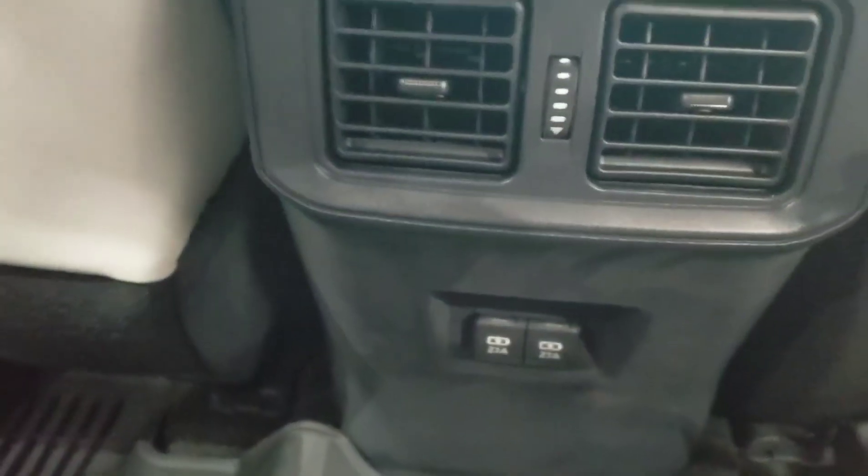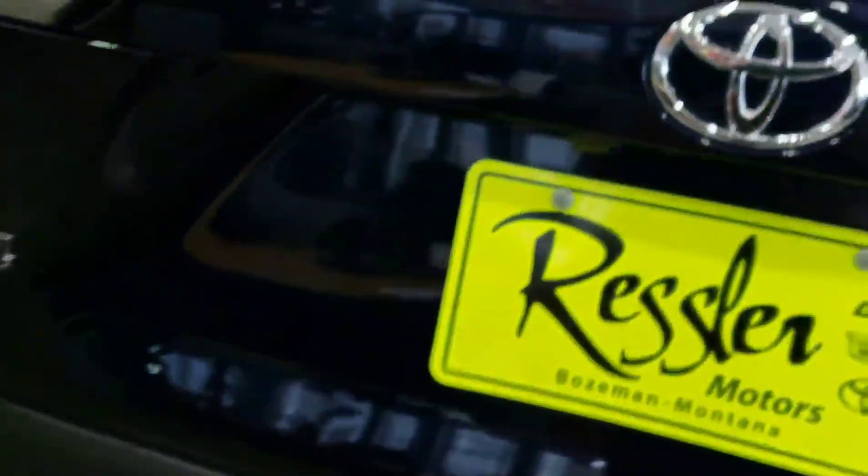Speaking of the back, one thing we hear a lot is people wanting rear vents, and Toyota delivered — this one has them. There are extra USB ports back there too. The backseat feels very comfortable. They're really trying to make the RAV4 every person's vehicle, and I'm very comfortable back here for a smaller SUV.